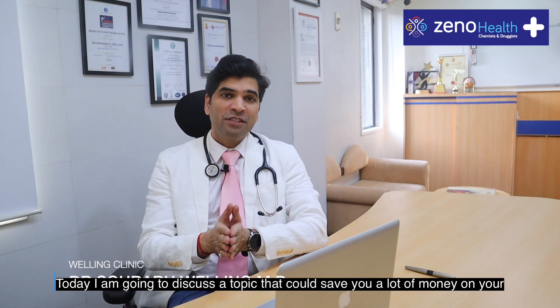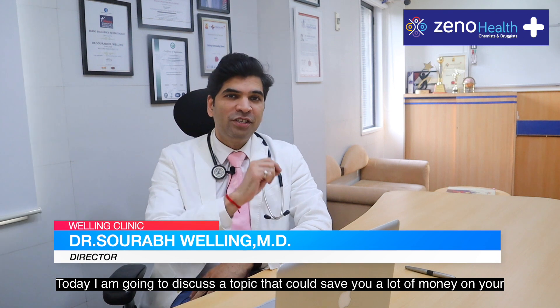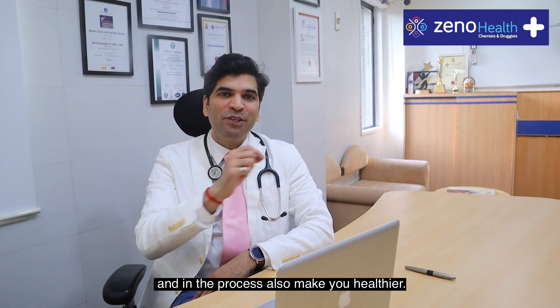Hello and welcome to Dr. Welling's Health Show. Today I'm going to discuss a topic that could save you a lot of money on your medicines and in the process also make you healthier.